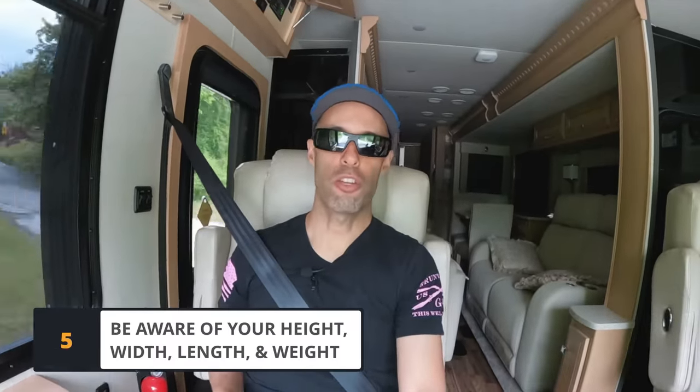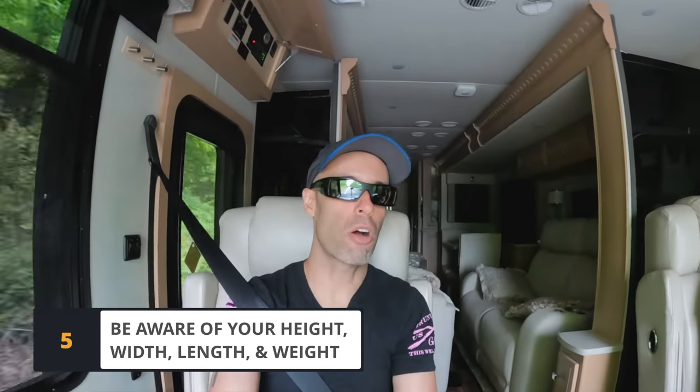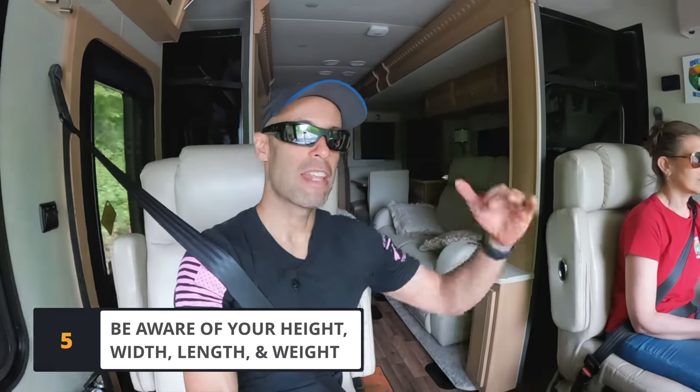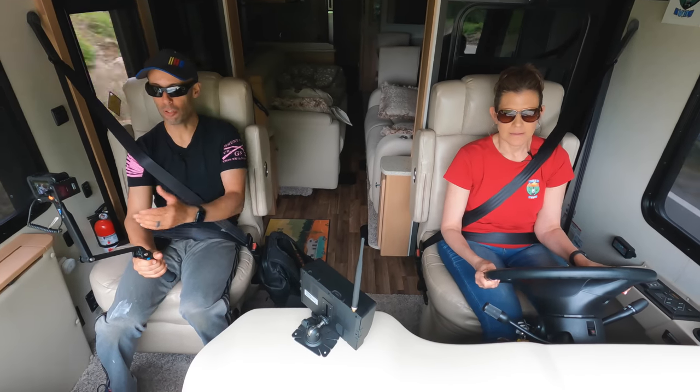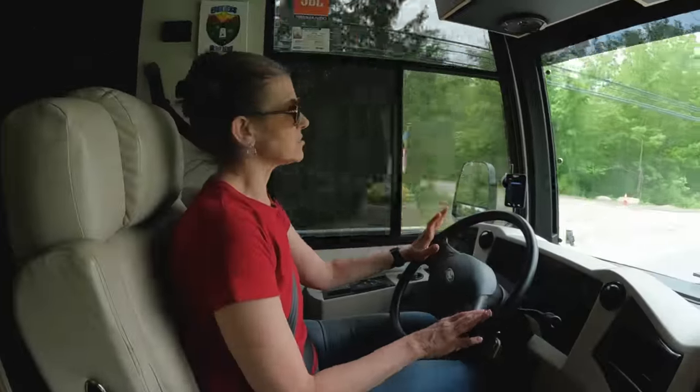One of the most important things when driving a motorhome: be aware of your height, your width, your length, and your weight. Most crashes are caused by this. You have to know your height so you don't take your roof off, your width, and your weight, because there are roads with weight restrictions you will not be able to drive on.